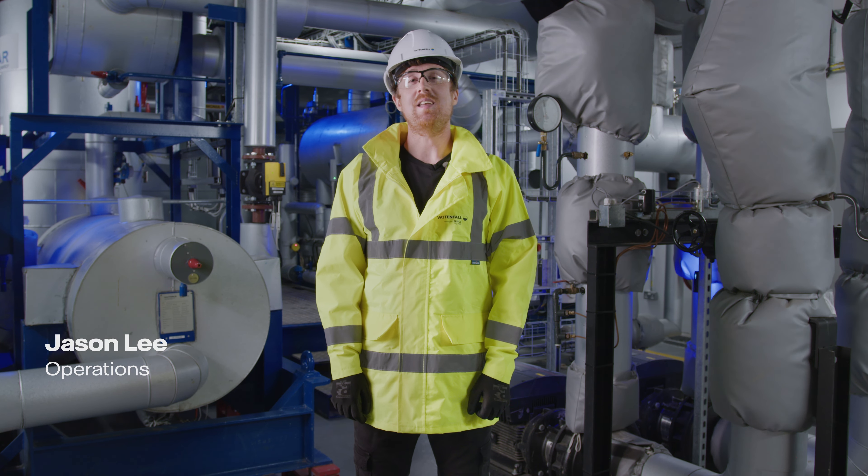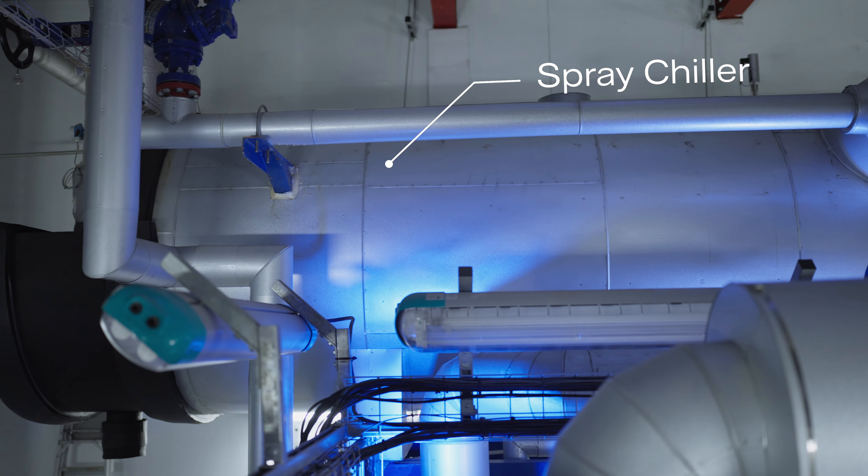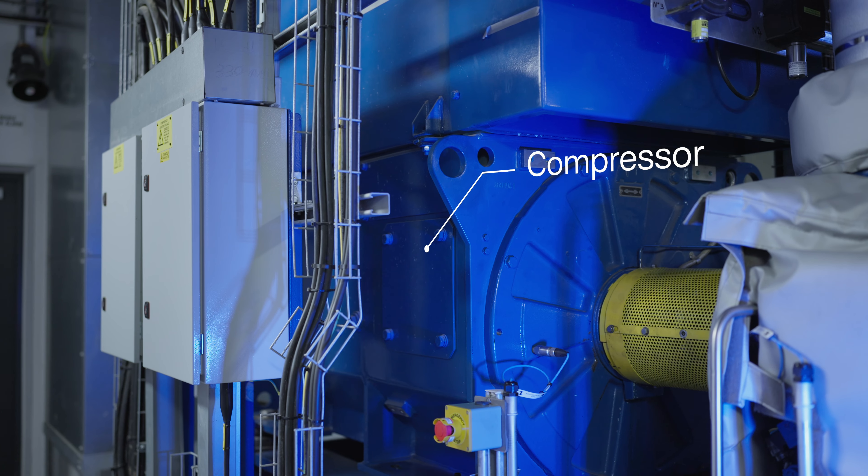Energy is generated using a heat pump. There are three key components: the spray chiller, compressor, and the condenser.